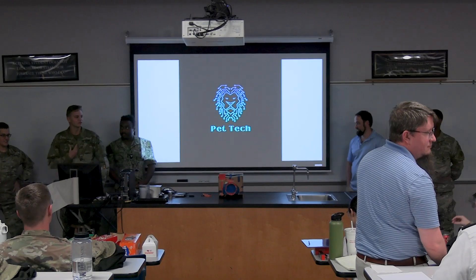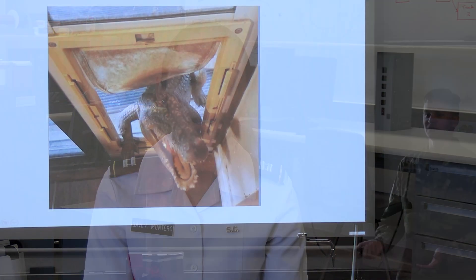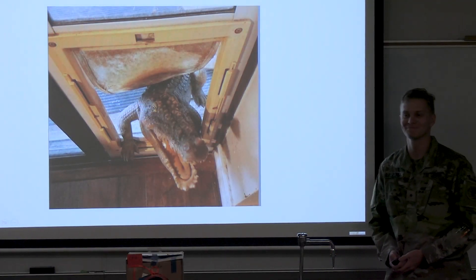Pet Tech is working on an automatic pet door. Their purpose is to be able to identify the pet of the owner and let the pet in without intervention of the owner.